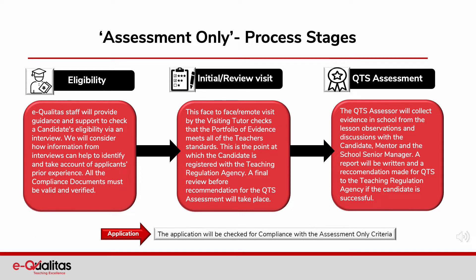The initial visit — maybe face-to-face or a remote visit by a visiting tutor — checks that the portfolio of evidence meets all of the teacher's standards. And this is the point at which the candidate is registered with the Teaching Regulation Agency. A final review visit before recommendation for the QTS assessment will then take place. The QTS assessor will collect evidence in school from lesson observations, discussions with the candidate, the mentor and the school senior manager. A report will be written and a recommendation made for QTS to the Teaching Regulation Agency if the candidate is successful.